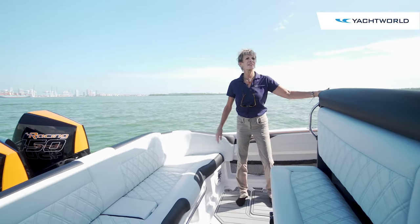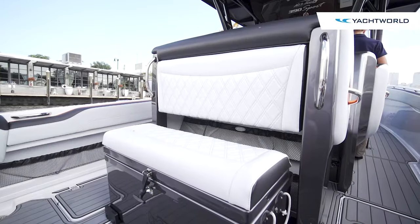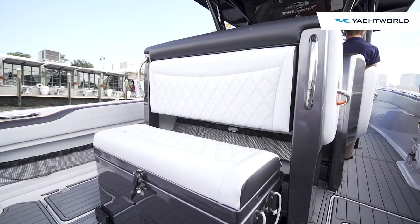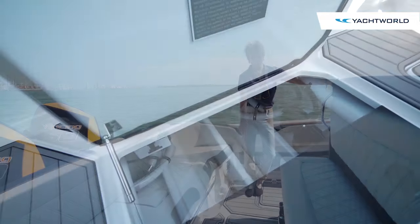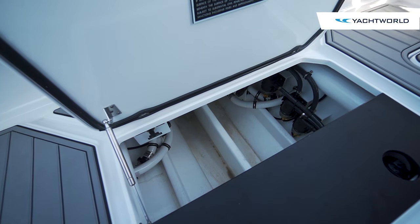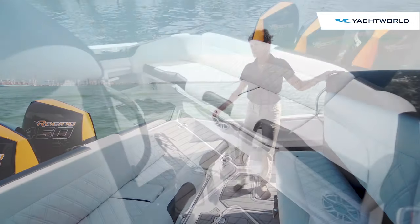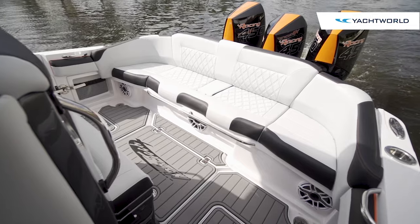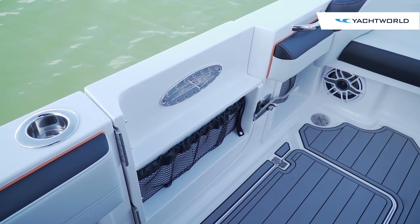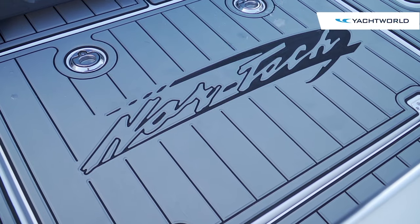The aft deck has lots of seating. This pullout cooler doubles as a bench seat for two and slides back to give a little more room and access to the bilge. What could be fish boxes in this boat are just large storage areas in the floor, and this back bench could easily fit six people.